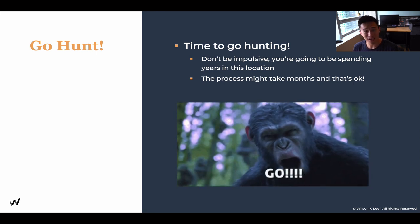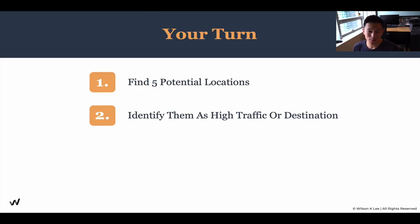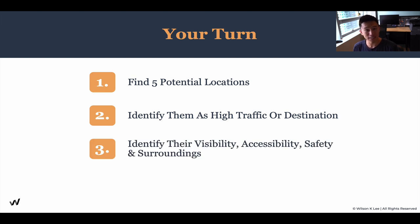Start going hunting — it is your turn. Find five different potential locations. Identify them as high traffic or destination. Identify the four different elements. In the link below, download the worksheet and start working on it.